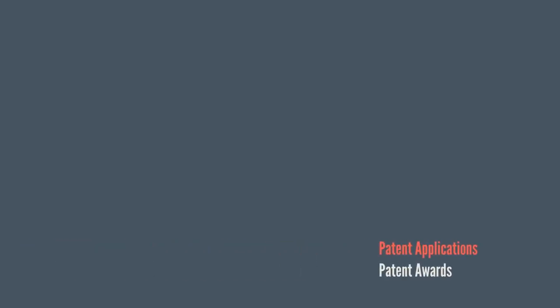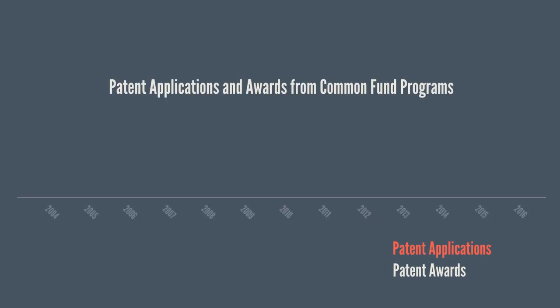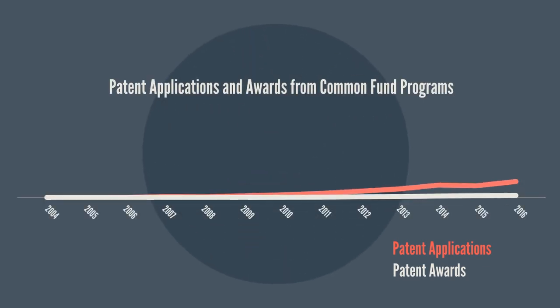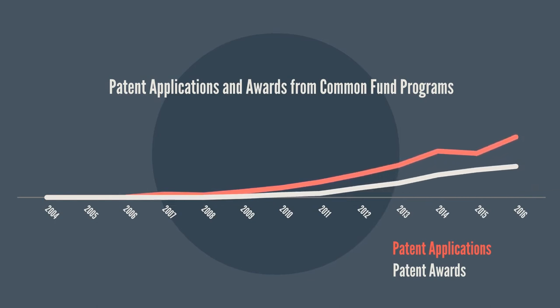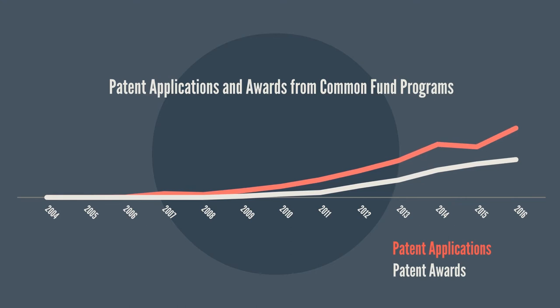Our first analysis was to look at how many patent applications and patent awards the Common Fund has generated since it began in 2004. As early Common Fund programs matured and new Common Fund programs were developed, the number of patent applications and patent awards increased each year. It is important to remember that the number of patent applications in a given year does not correlate with the number of patent awards given that year.